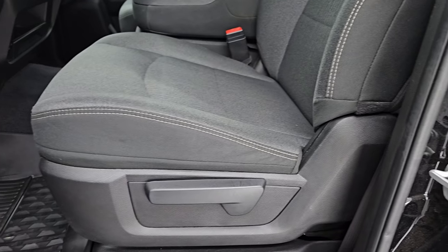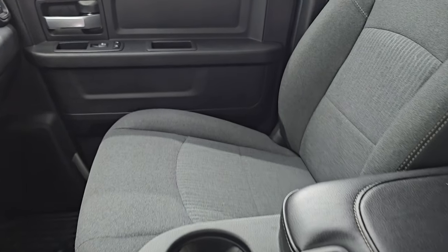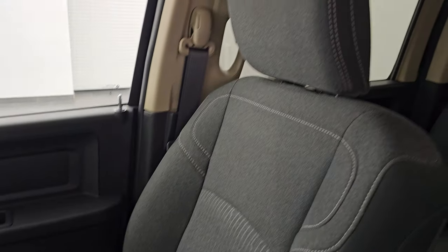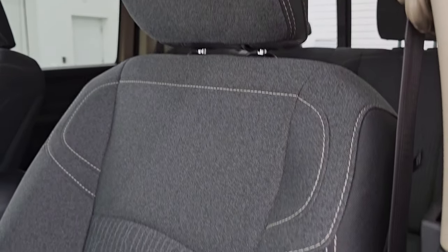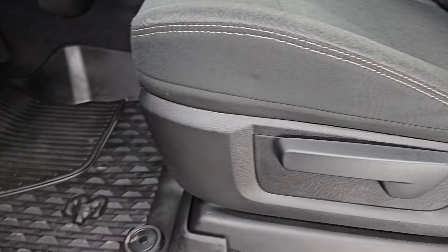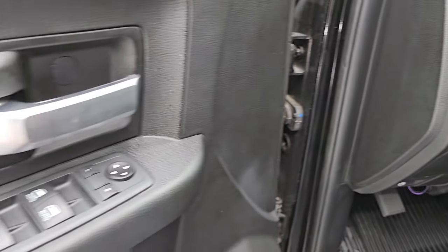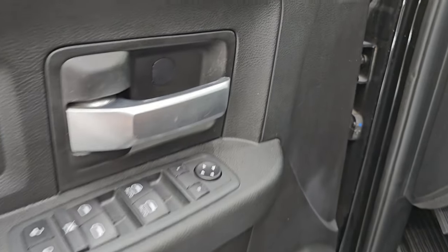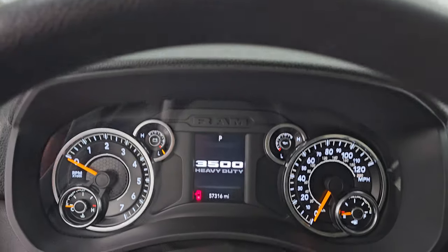Up front, the Tradesman Level 2 package gives you that same black and dark charcoal cloth interior. You get 40-20-40 split bench seating in the front. It smells very clean inside this truck — I don't think it's been smoked in. The seats are in very nice condition up here, along with all-weather floor mats, auto headlamps, power windows, locks, and mirrors. Let's hop inside and check out the miles, the radio, and everything this one has to offer on the interior.